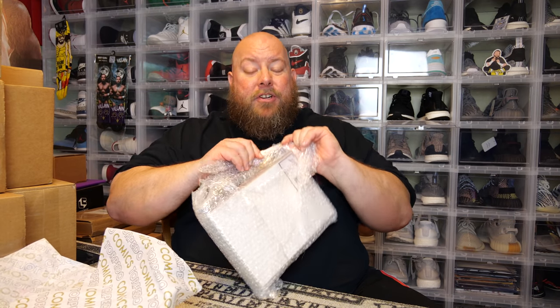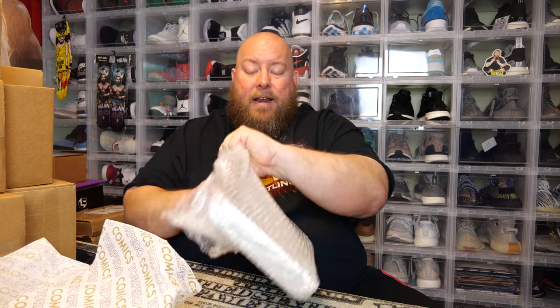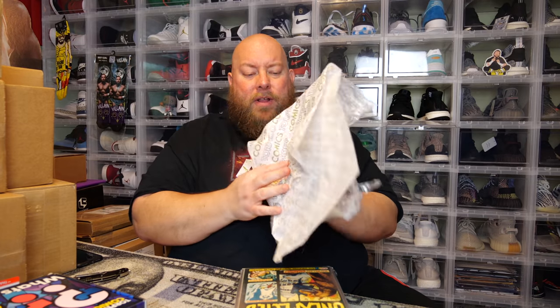After buying maybe 10 Torpedo Comics mystery boxes so far, would I recommend buying from them? Honestly, no, I would not recommend buying mystery boxes from this company, just because the value is not there. For the average consumer, you're just not going to get good value back. Of course, if you got a big top hit, obviously yeah, you got your value back — but the majority of us will not.